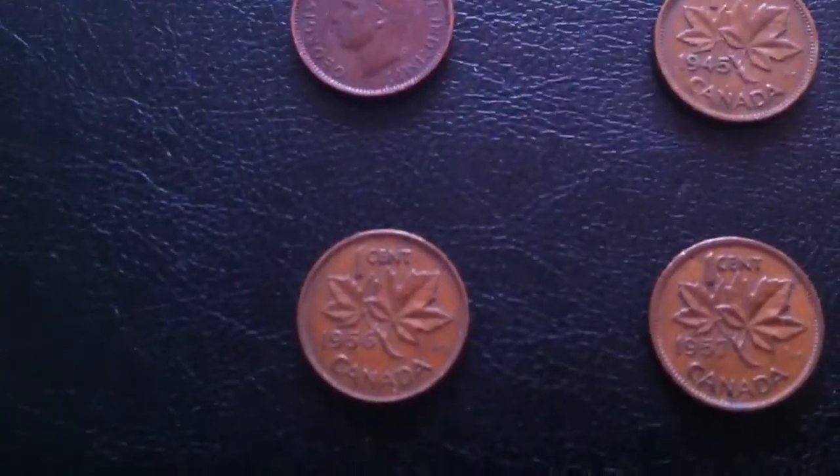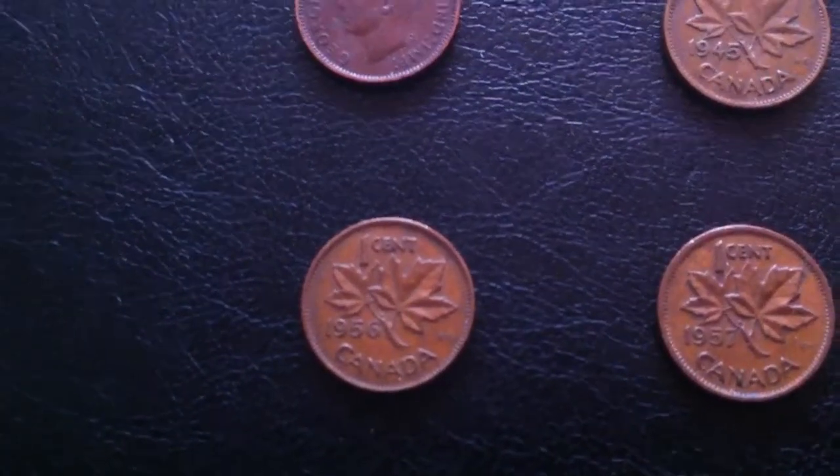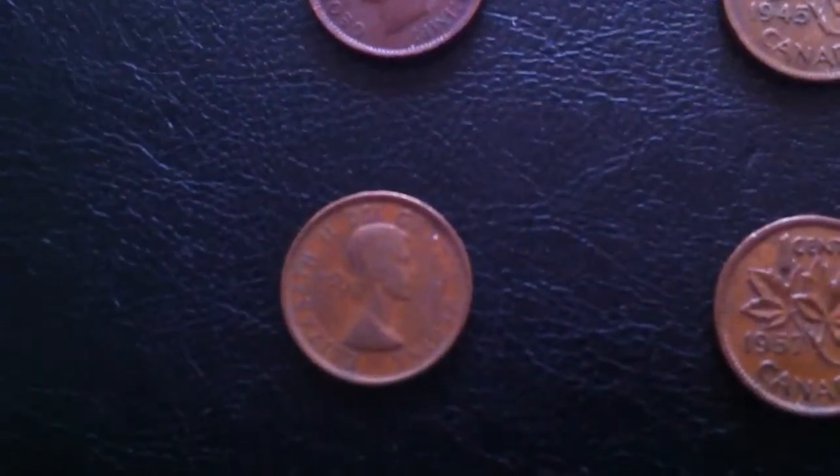Then I found some Queen Elizabeth II Laureate portrait pennies — one from 1956, one from 1957, and two from 1959.